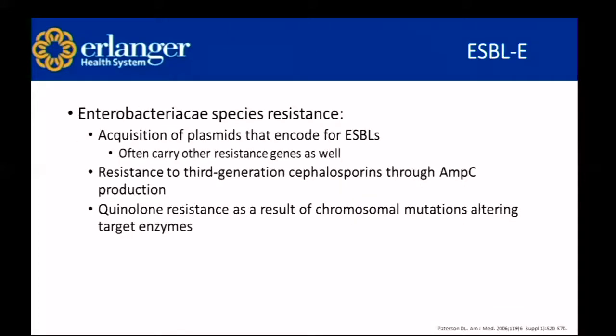Enterobacteraceae species develop resistance through acquisition of plasmids that encode for ESBLs — extended spectrum beta-lactamases — but they often carry other resistant genes as well. They can develop resistance to third-generation cephalosporins through AMP-C production, and quinolone resistance as a result of chromosomal mutation altering target enzymes.